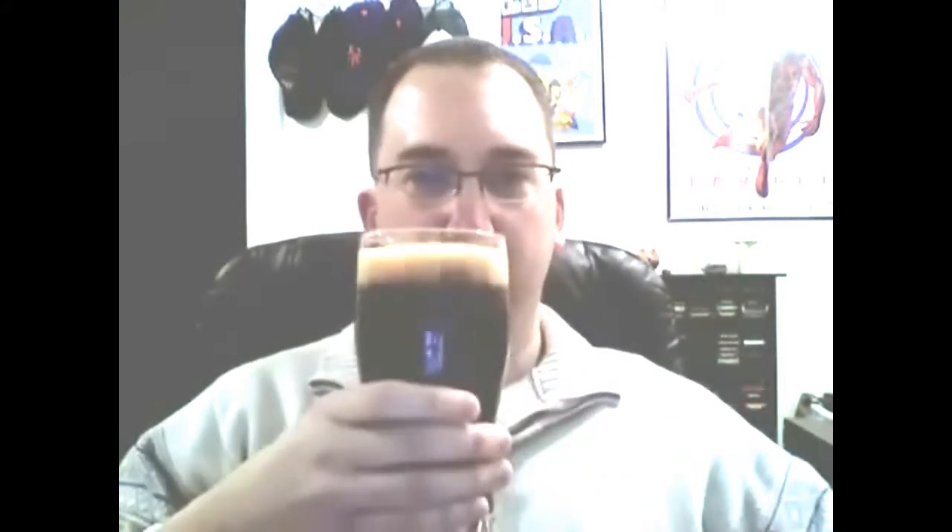It has kind of an alcohol flavor to it, but this is only 6% alcohol — that's really not too heavy. That's actually pretty bitter for a Stout. But anyways, let's try it.